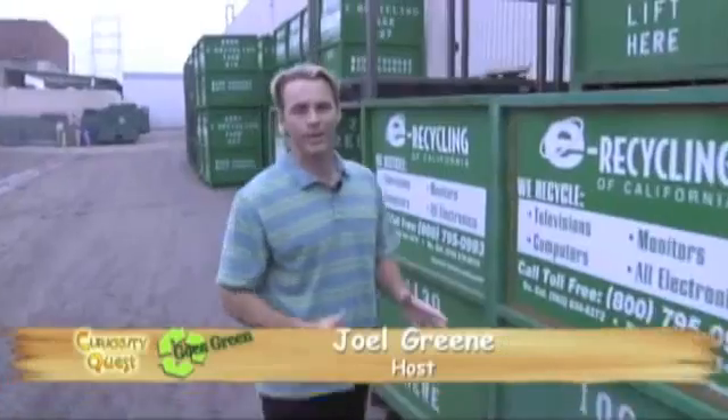Welcome to Curiosity Quest Goes Green. I'm your host, Joel Green, and this is a show that explores your curiosities on the environment.